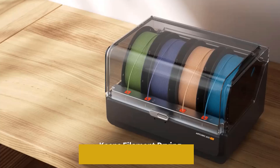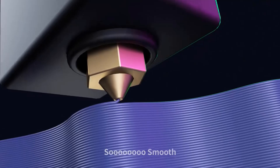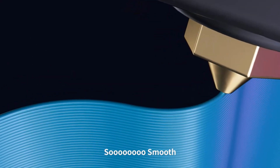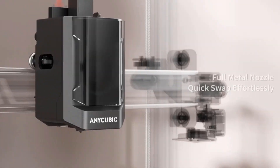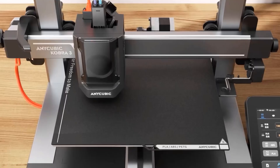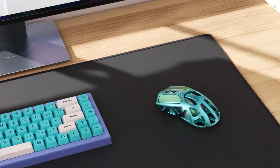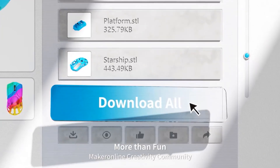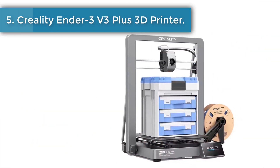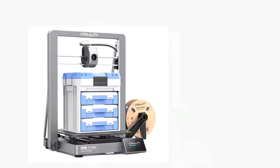Built with accelerometer G-sensors, the Anycubic Kobra 3 Combo intelligently detects vibration frequencies and adjusts motion control, preventing ringing issues and ensuring smooth, high-quality prints. Easy to operate and assemble, the Kobra 3 3D printer is a great combination of power and convenience, with pre-installed auto leveling, dynamic structure, and more, letting you dive into the world of 3D printing with ease.